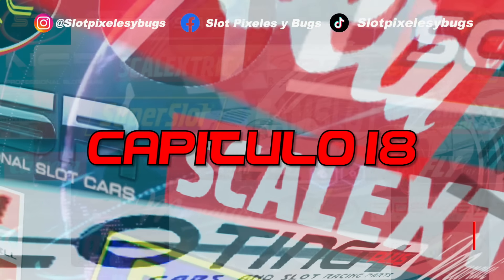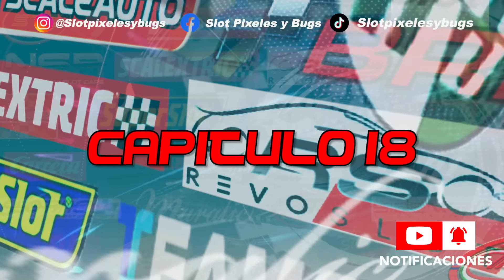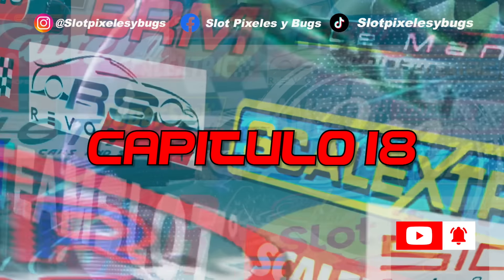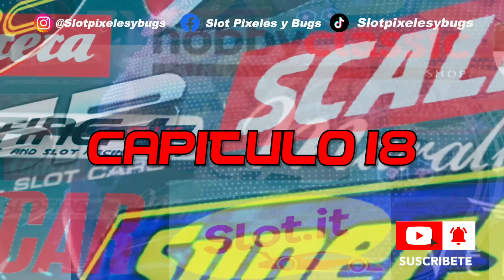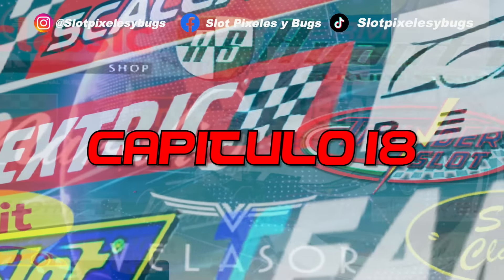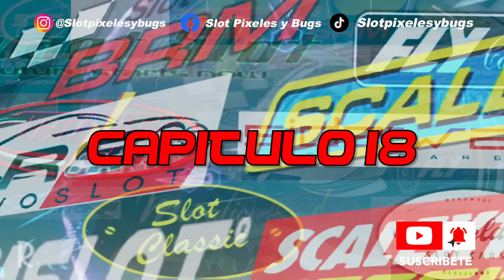Welcome to our news, chapter number 18 of the news in Slot Pixels eBooks, a new week in which companies begin to launch their catalogs of 2024. This week, companies like Scalestrick SCX, NSR or Team Slot present their new features for this year, and others like Area 71 or Avan Slot continue to expand their official catalogs.